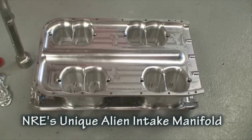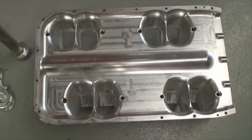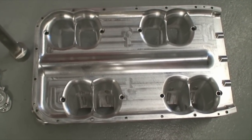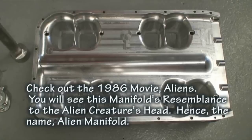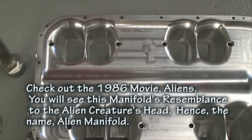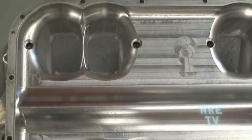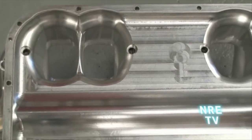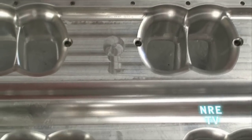I wanted to give you guys a bird's eye view of what this intake looks like apart. We removed the plenum lid of the alien intake here. As you can see, we've got really nice radiuses going into the port itself. The nice thing about CNC machining — you can see there's just no mismatch going on there. So the airflow has a really nice smooth transition into each runner, and each runner is a nice straight shot.